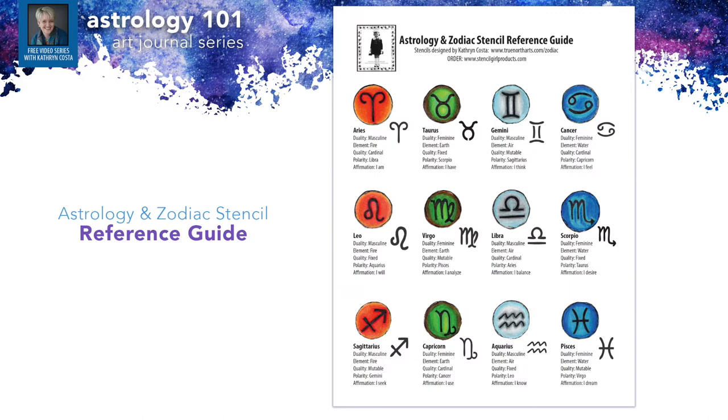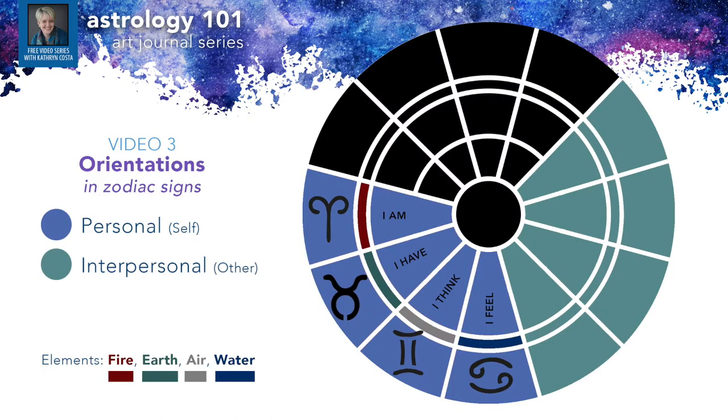For this next orientation, I recommend pulling out the reference guide I designed to go with the stencils — you'll find a link in the description below. There are some different keywords I've introduced for the next four symbols, because it's hard to pick just one word that captures the essence of each sign. We move from a personal orientation to an interpersonal orientation, where the motivating factor is connecting with others. Those signs are Leo, Virgo, Libra, and Scorpio.